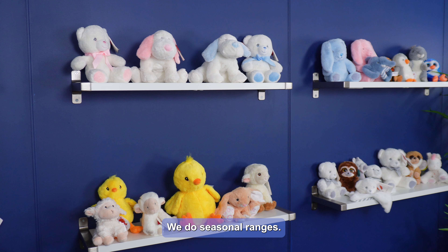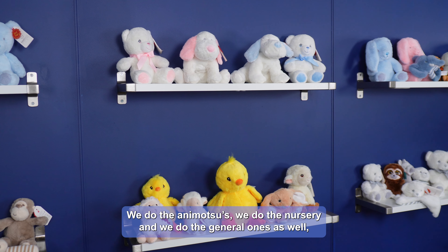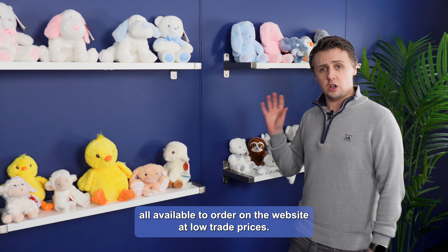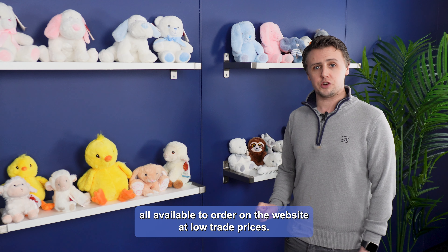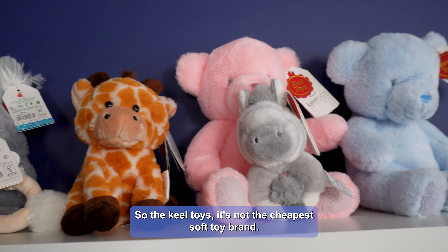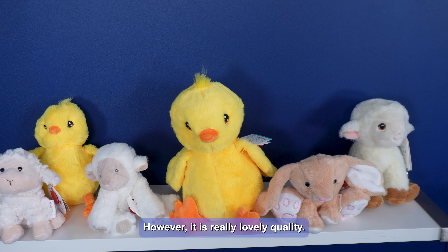There are loads of different ones available. We do seasonal ranges, we do the animatsus, we do the nursery, and we do the general runs as well — all available to order on the website at low trade prices. The Keele toys range is not the cheapest soft toy brand, however it is really lovely quality.